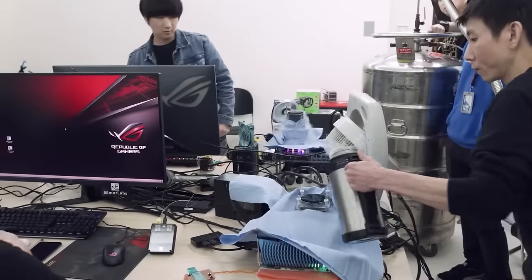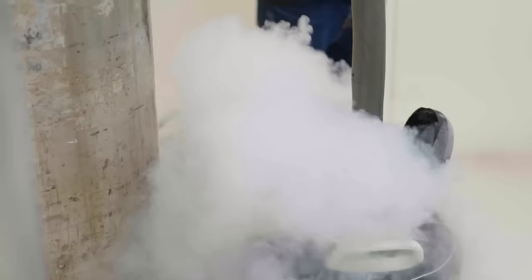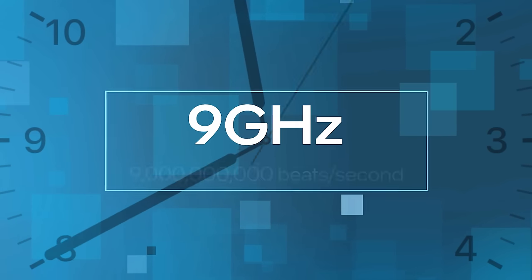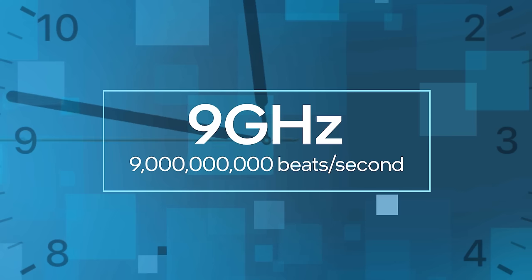The chip was overclocked in a lab in Taiwan. It was chilled with liquid helium to make it go much faster and show its maximum compute power. The chip's internal clock reached 9 GHz — that's nine billion beats per second — making it the fastest chip ever.